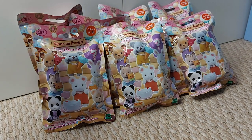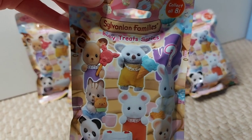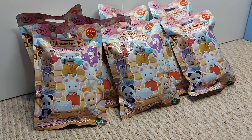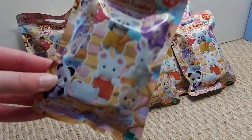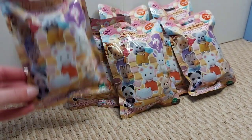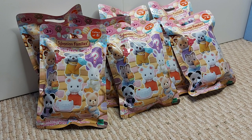Hello! Today I'm going to be opening Baby Treats series blind bags. I've got 8 blind bags and it says there's 8 to collect, so maybe they might all be different ones — all 8 — but I don't know, so let's find out.